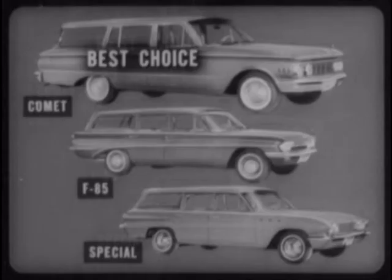And of course, Comet's super enamel finish is far superior to the ordinary lacquer used by Buick and Olds. Its original bright luster holds up longer and better without waxing. So, from start to finish, from price to paint, and in between, Comet is the best choice over F-85 and Buick Special wagons.